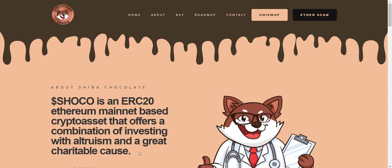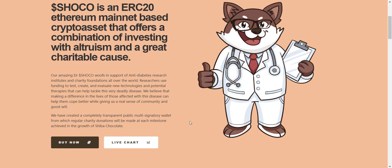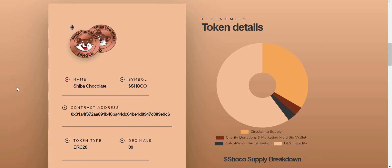Their amazing Dr. SHOKO Woofs in support of anti-diabetes research institutes and charity foundations all over the world. They have created a completely transparent public multi-signatory wallet from which regular charity donations will be made at each milestone achieved in the growth of Shiba Chocolate. Now let's check their tokenomics.